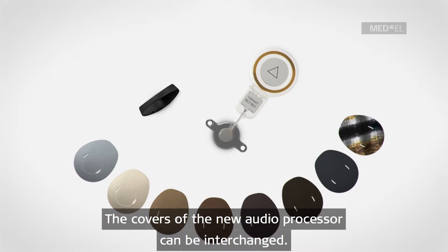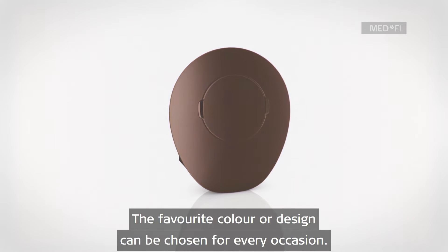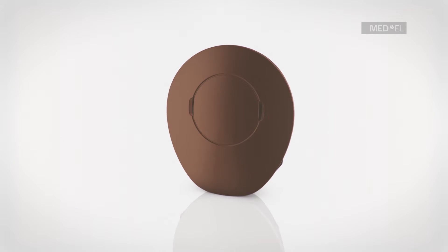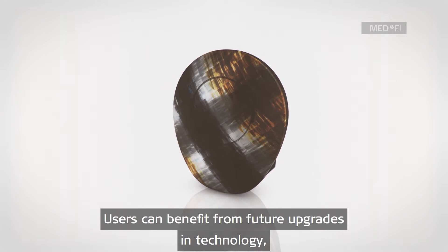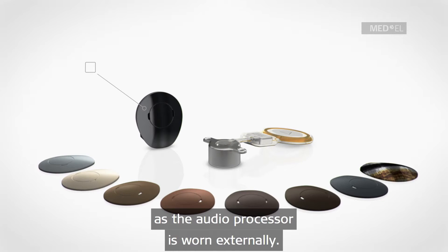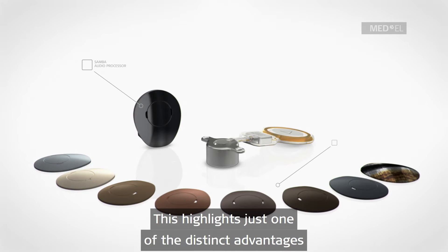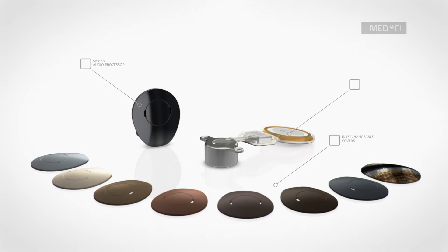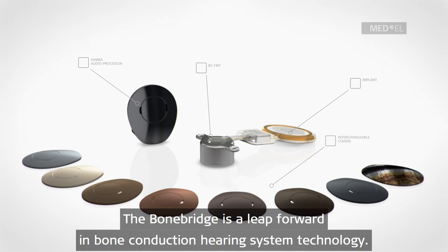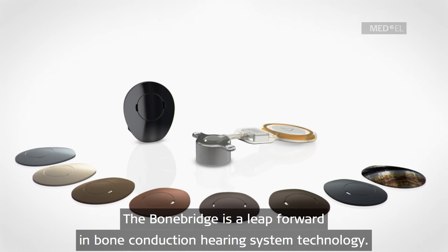The covers of the new audio processor can be interchanged, and the favorite color or design can be chosen for every occasion. Users can benefit from future upgrades in technology as the audio processor is worn externally. This highlights just one of the distinct advantages of this partially implantable hearing system solution. The BoneBridge is a leap forward in bone conduction hearing system technology.